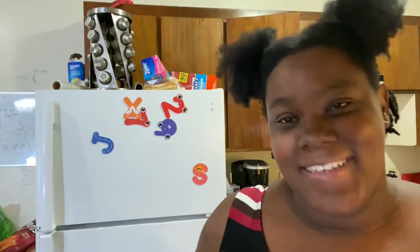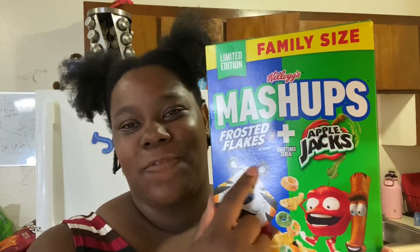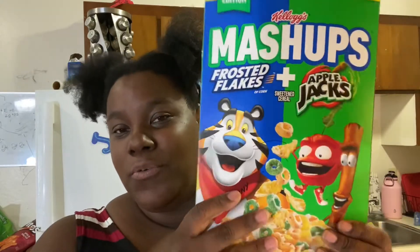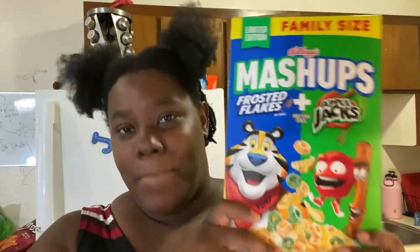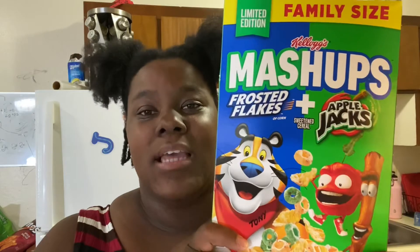What's up y'all, it's the same day, different video — I'm knocking these videos out for you left and right. If you've seen the title and thumbnail, you know I'm doing the mashup. This is called Mashups — it's Frosted Flakes, which I love, and Apple Jacks, which I love. So I guess Kellogg's was like, let's throw these two together and put it out on the shelf. I'm not sponsored by Kellogg's, but I am giving my taste review on this mashup.